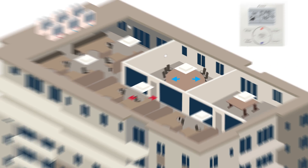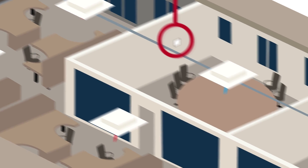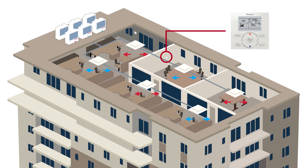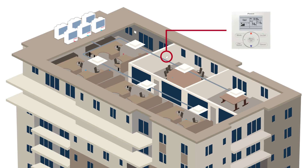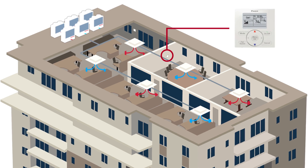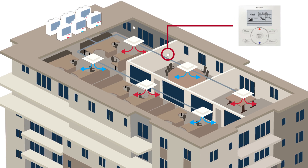By changing the temperature on the controller for that specific zone, Yanmar's outdoor units get to work, flowing refrigerant through the pipes to the branch selector unit, which then sends it down to the indoor units. The chosen temperature of air, hot or cold, flows into that zone without changing or impacting the temperature for other zones within the building, allowing everyone in the building to be comfortable no matter what zone they are in.